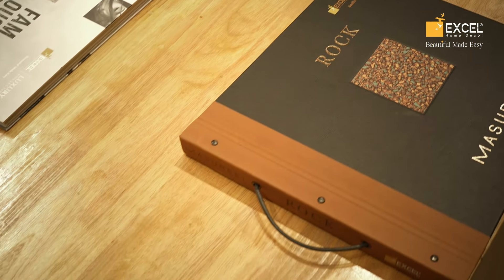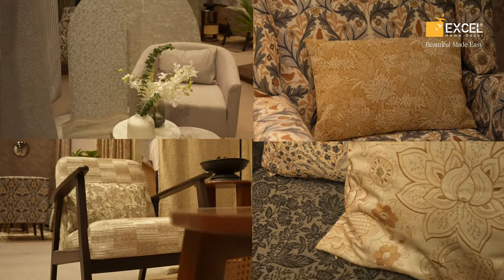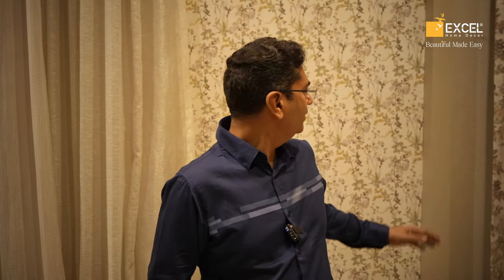The panels are really good and the fabric collections are also very appealing. The speciality which I see here is the coordination of wallpaper with furnishings.